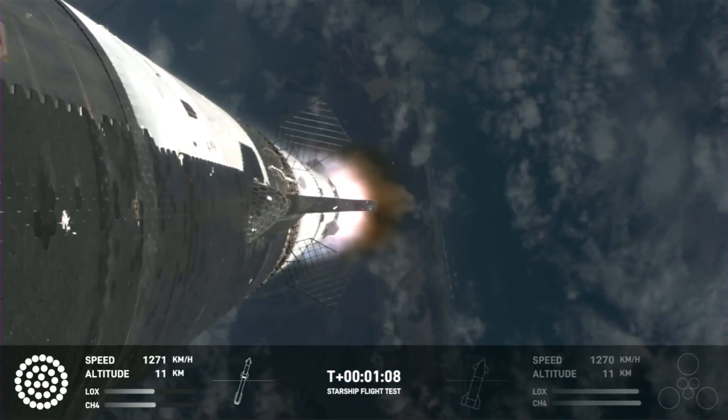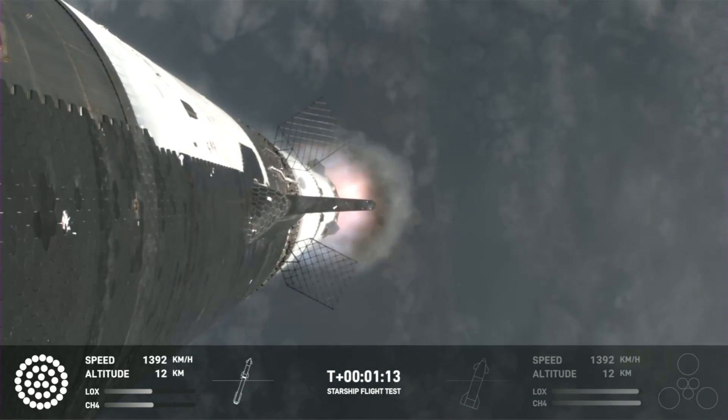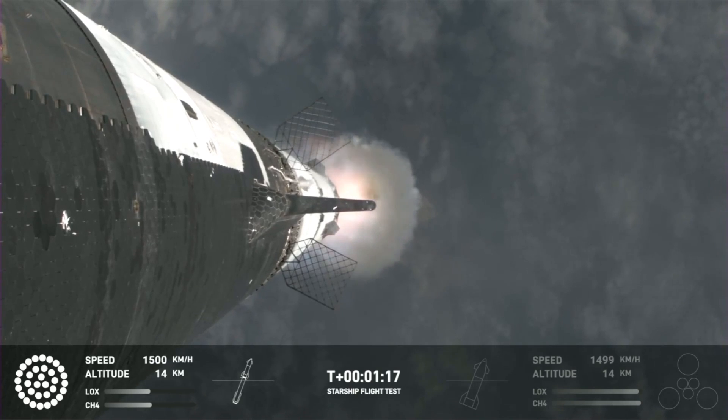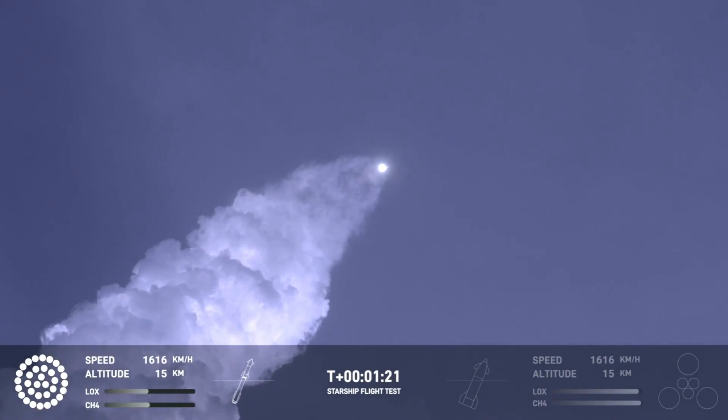At this point we've already passed through max-Q, that maximum dynamic pressure, and passing supersonic — so we're now moving faster than the speed of sound. Getting those onboard views from the ship cameras.